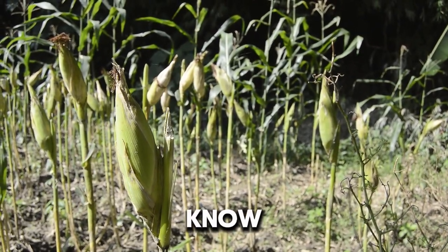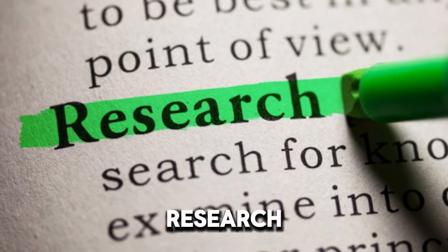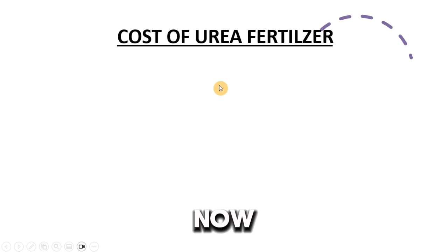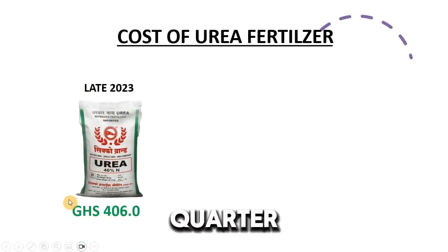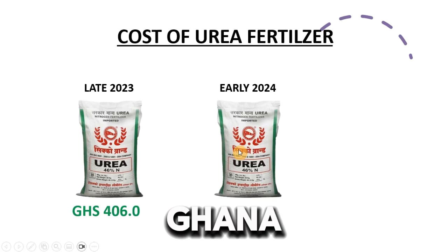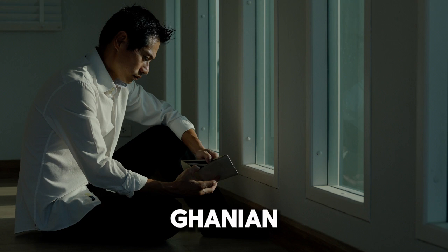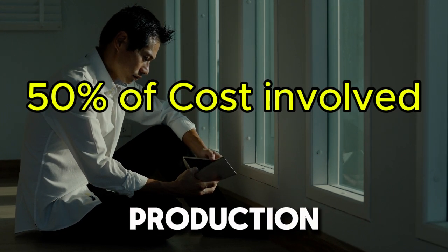The good news is that by the end of this video, you will know the right, research-backed way to fertilize maize farms. But first, note that the cost of fertilizers is rising sharply in Ghana right now. For instance, urea priced at 406 Ghana cedis in the last quarter of 2023 rose to 421 Ghana cedis in the first quarter of 2024 — a 4% increase — threatening the profitability of Ghanaian farmers, as fertilizers account for almost half of the cost of maize production.